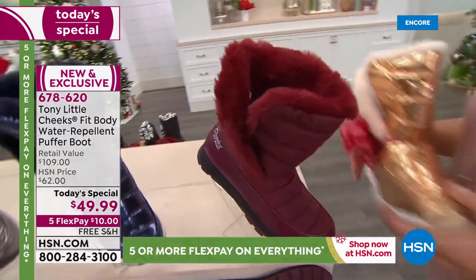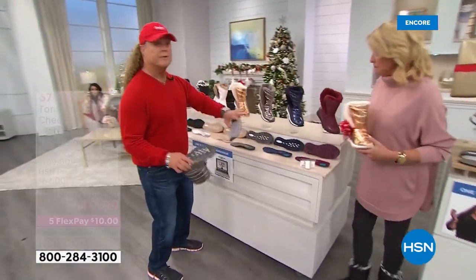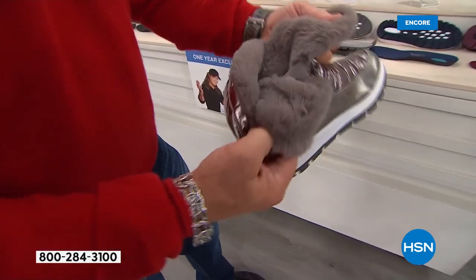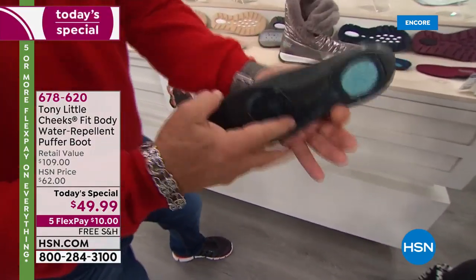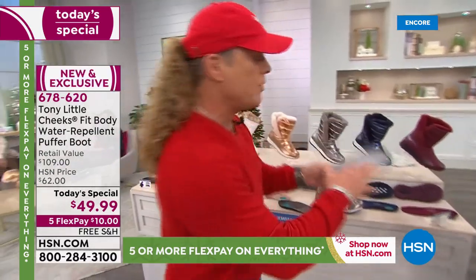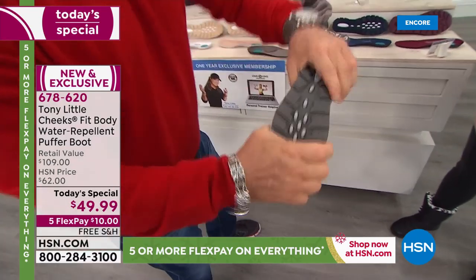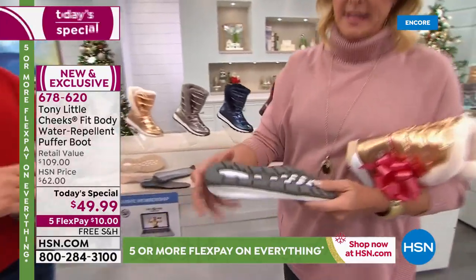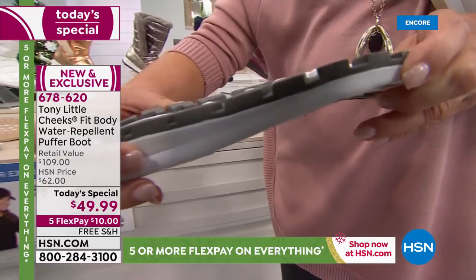Tony explains the technology: there's a stretch gore for easy on, easy off. The insole has memory foam arch support, a gel heel pad, and a gel bottom — a gel pad alone would cost you $25 to $30. You also have an aerated bottom for airflow. And look at this super grip on the bottom — that's SEVA technology. Super grip without feeling like a cement brick. It's so flexible and yet you get amazing grip, so if you're on a slick surface or in snow you have no worries.